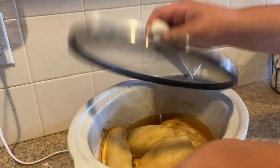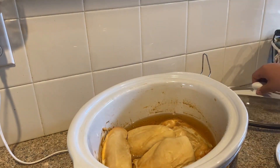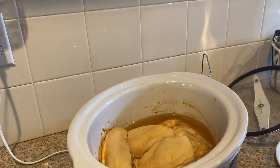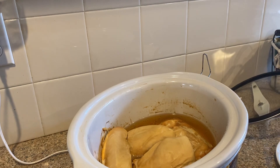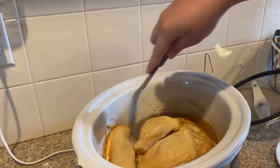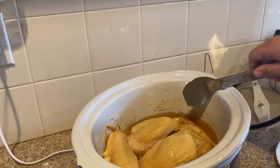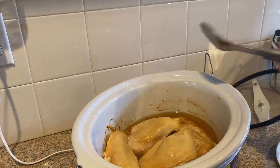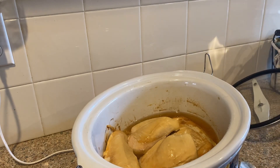My first idea was chicken alfredo, but I'm not sure if we have the ingredients. We have some food people gave us and I'm going to try and use that. So this is what the chicken looks like - just put it in the crock pot. The chicken is very tender and juicy because it has been cooking in this broth all day. And if I can make chicken alfredo, this broth you can use instead of so much cream.